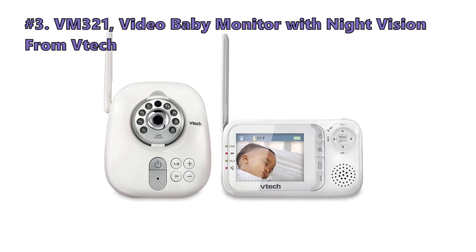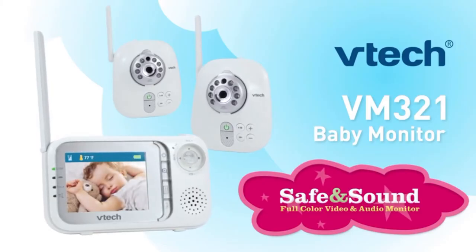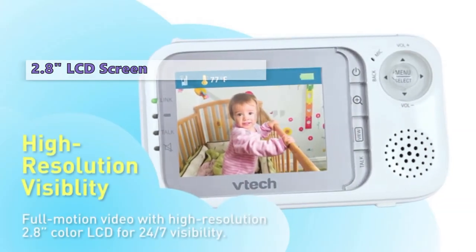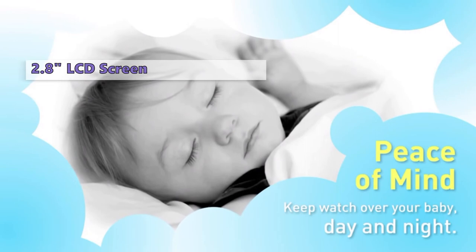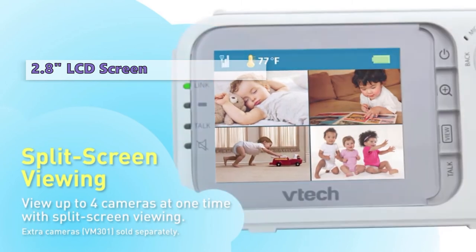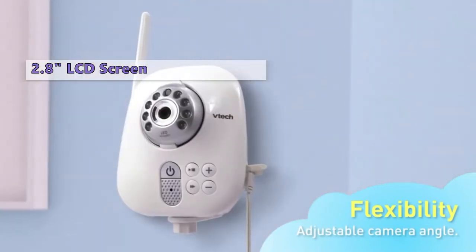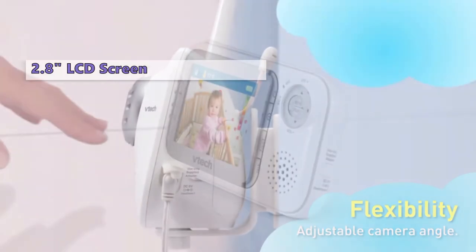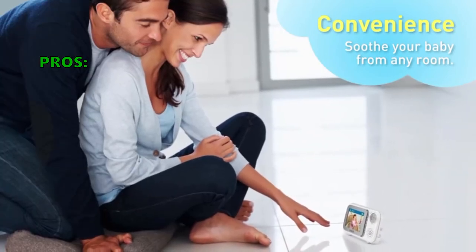Third on our list is the VM321 Video Baby Monitor with Night Vision from VTEC. The VTEC VM321-2 Video Monitor is one of the most comprehensive models we have looked at. It has a 2.8-inch LCD screen and a built-in cord storage system for the excess cord. It has a camera that can be positioned in different locations around the room with an adjustable viewing angle. It is cheaper than most other video monitors on the market, and for this quality product, you're getting a lot for your money. It has a ton of additional features that make it a great value.